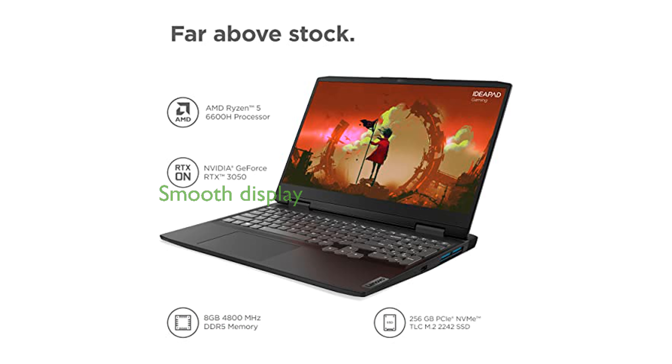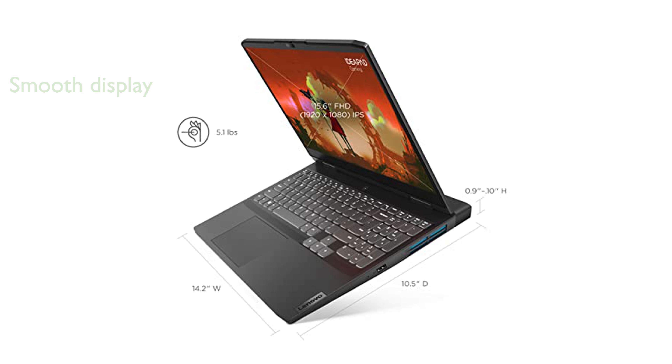The 15.6-inch full high-definition screen with a 120Hz refresh rate offers smooth and vibrant visuals, perfect for fast-paced games.